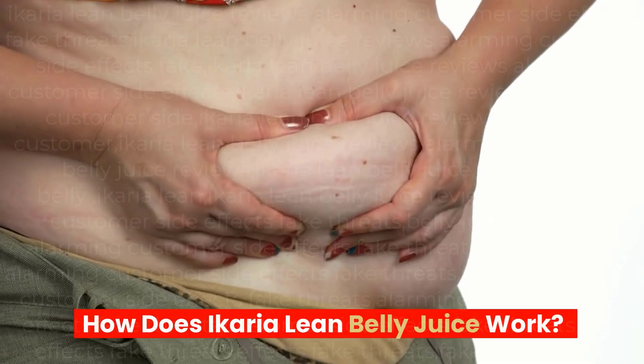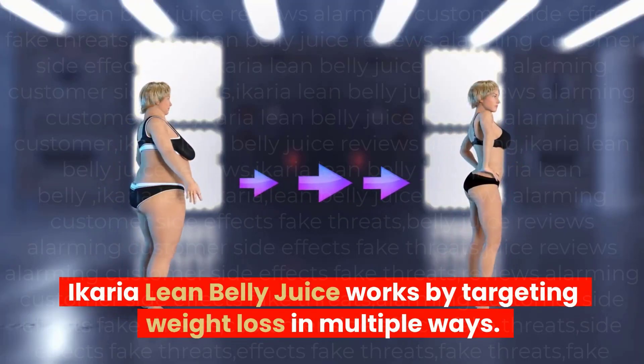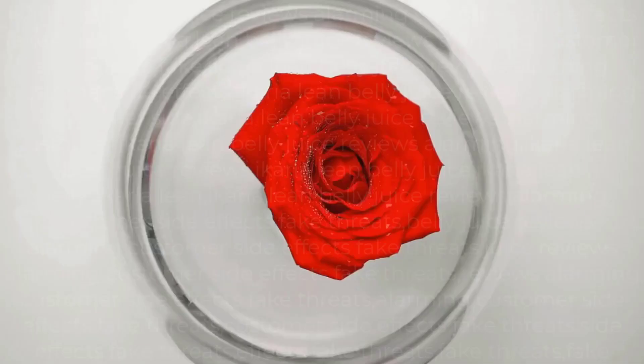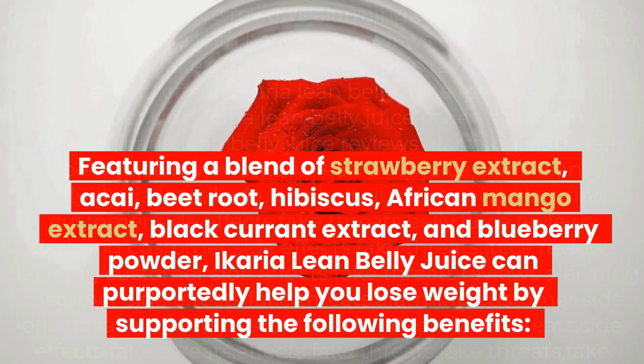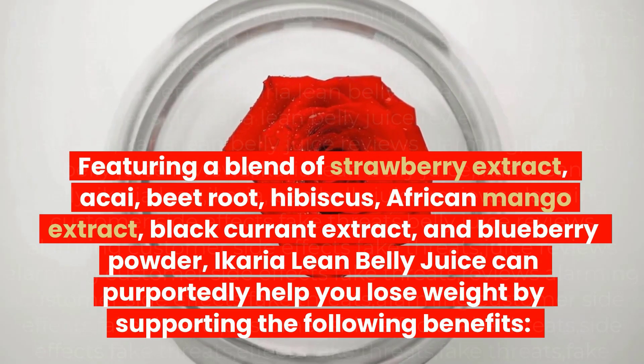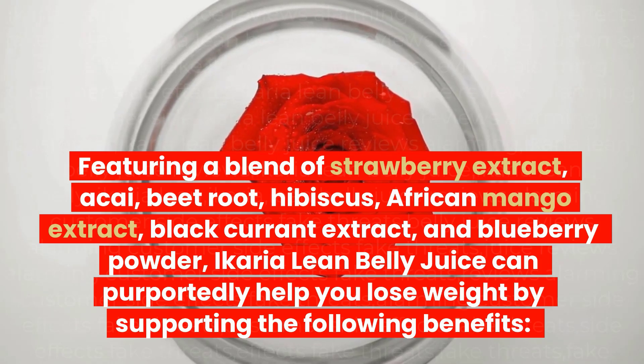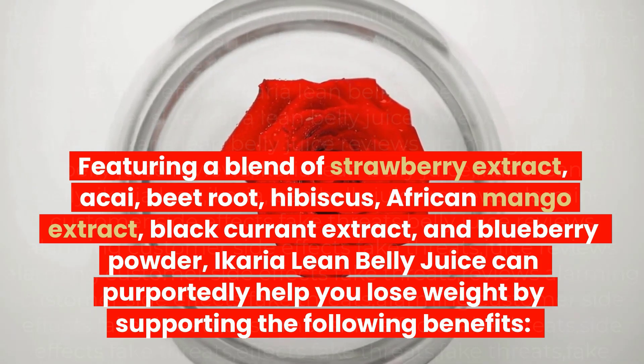How does Ikaria Lean Belly Juice work? Ikaria Lean Belly Juice works by targeting weight loss in multiple ways. Featuring a blend of strawberry extract, acai, beetroot, hibiscus, African mango extract, black currant extract, and blueberry powder, Ikaria Lean Belly Juice can purportedly help you lose weight by supporting the following benefits.